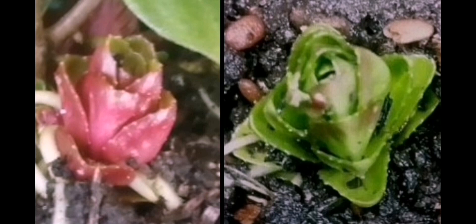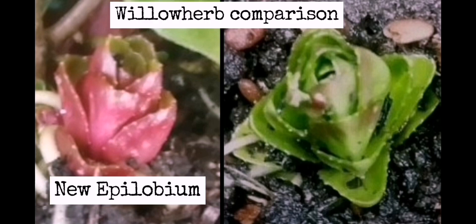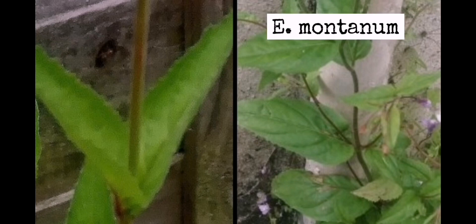And there are the two turions. The one on the left is the new Epilobium that I found in Nottingham. The one on the right is much greener and is broad-leaved willow herb, which I do think the new one must be derived from in some way — either as a new species or as a hybrid. And if you look at the leaves, the one on the left again is the new willow herb, and the one on the right is the old one, the well-known species E. montanum. It's much more heavily branched.